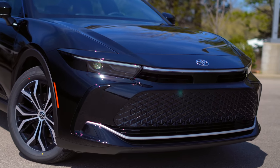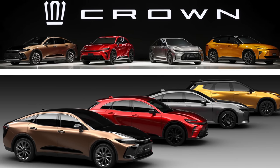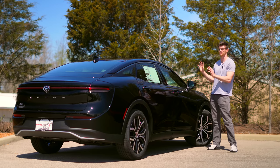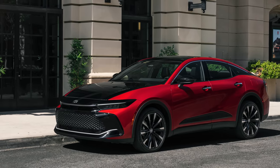Outside of the U.S., there are going to be multiple Crown models, including a more traditional sedan and some spicy SUVs. But if you really want to lean into the swanky looks, you can actually get a two-tone paint on the Platinum as well.